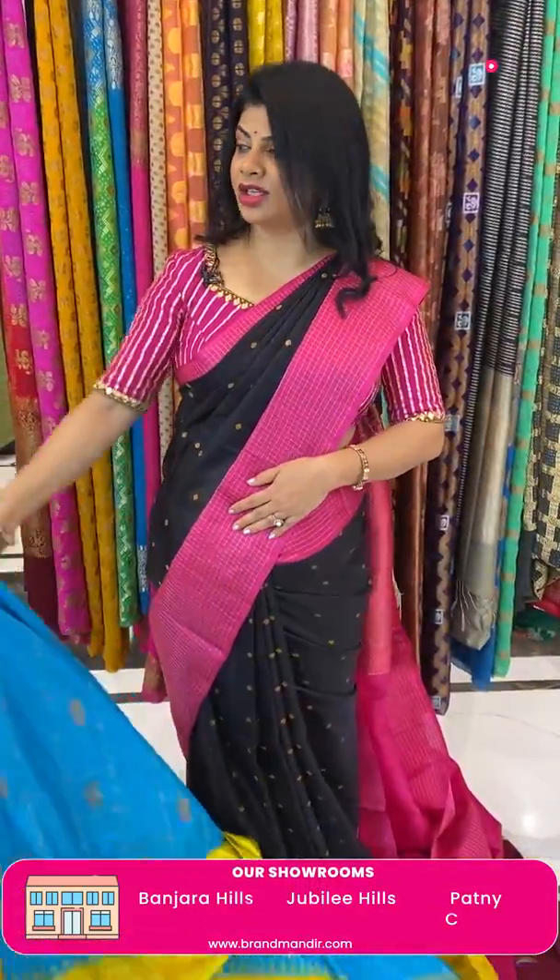Take a screenshot and WhatsApp us on 7337337000. Here ends the gorgeous Gadwal silk saree collection. Hope you all liked our today's collection. Take a screenshot of your favourite saree and WhatsApp us on 7337337000 before it's sold out. Vizag people, don't miss our exhibition at Vizag Taj Gateway Hotel — 5th, 6th, 7th of this month. Experience our luxurious Brand Mandi saree collections. This live video will be saved on Instagram IGTV, Facebook and YouTube, so you'll have 24 hours to grab these beautiful sarees at great prices. Thank you so much and Brand Mandir supports you.